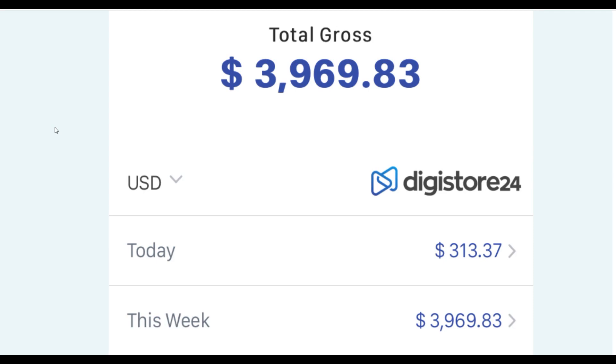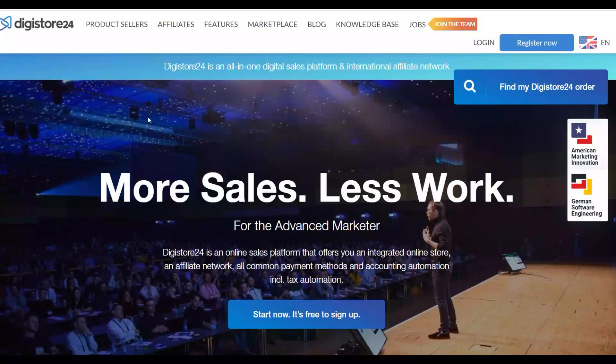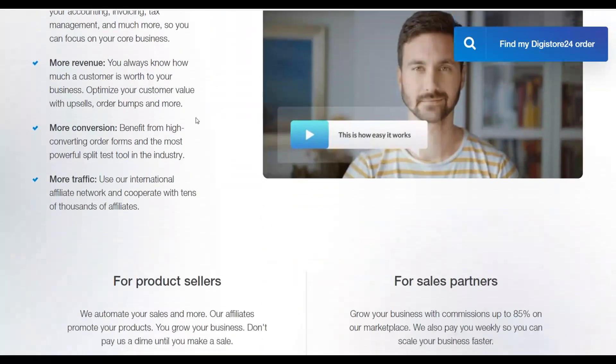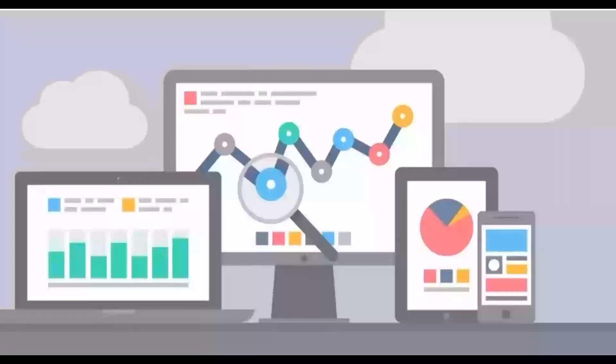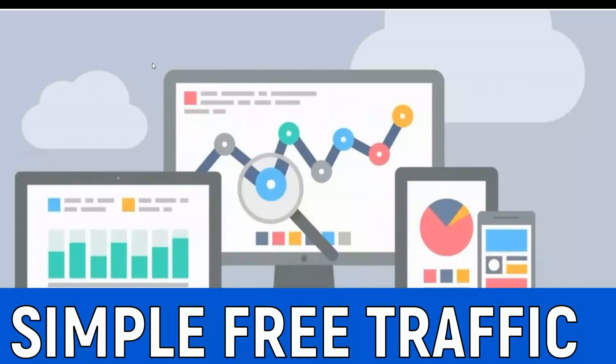What is up guys, welcome back to the Smart Online Paid YouTube channel. Today I'm going to show you an easy way to promote your affiliate offers using 100% free traffic. You can do this from your phone and start getting free traffic to your offers and making money online on Digistore24, starting as soon as today, on complete autopilot.